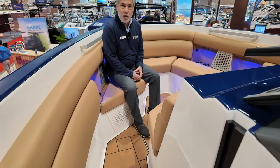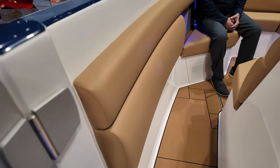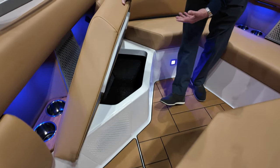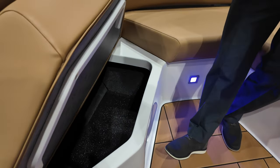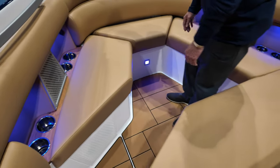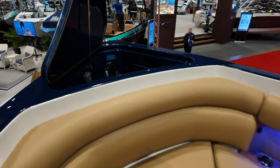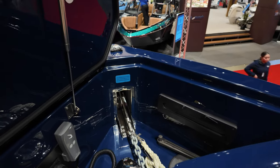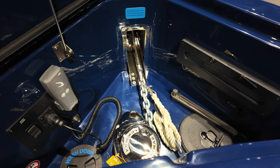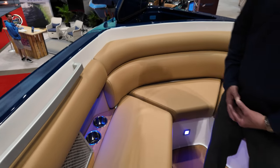This boat is meant for the big water as well, whether you want to spend a day on the lake or go up to Roche Harbor and spend a night on the islands. Underneath, you have lots and lots of storage. Eight cup holders for your friends, charging for your phone, and this boat does come with the optional windlass. You have a remote control for your windlass at the bow, and you can also use it at the helm — a great way to bring your anchor up without doing all the work.